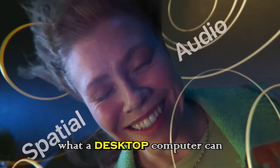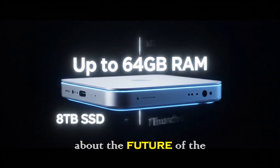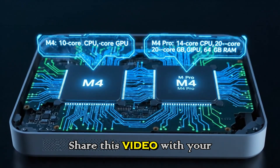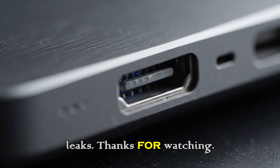The combination of affordable pricing, professional-grade performance, and future-proof hardware ensures the Mac mini continues to be a cornerstone of Apple's lineup, bridging the gap between compact design and high-end performance. If you enjoyed this breakdown and are excited about the future of the Mac mini, please subscribe to the channel, share this video with your tech-loving friends, and hit that bell icon so you never miss an update on the latest Apple leaks.